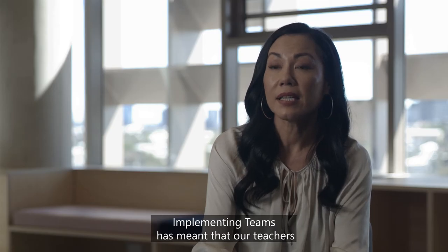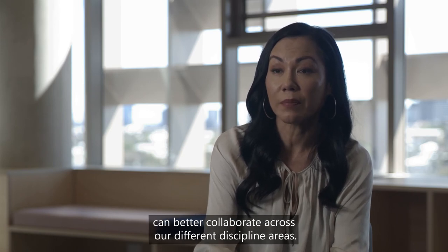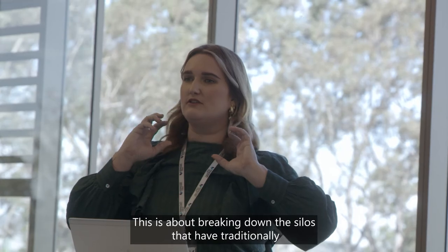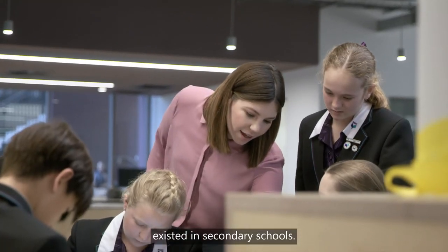Implementing Teams has meant that our teachers can better collaborate across our different discipline areas. This is about breaking down the silos that have traditionally existed in secondary schools.